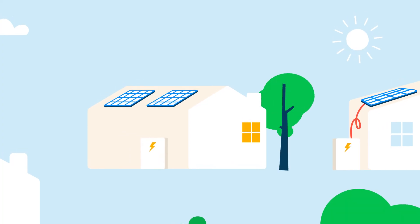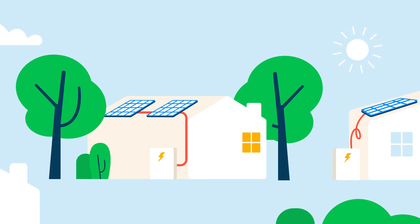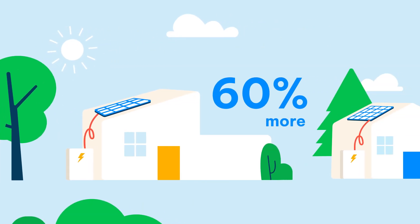This is the main obstacle, and why we can't recommend getting a solar battery at the moment, unless your main goal is to help the climate — the best reason to get a solar battery. Solar batteries are fantastic tools if you want to create a better, greener future. They can help you to save 10.5 tonnes of greenhouse gas emissions, 60% more than you'd save with solar panels alone.